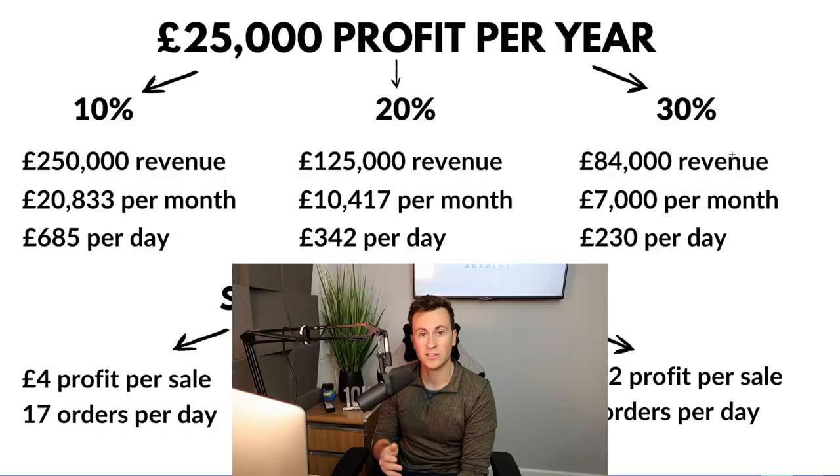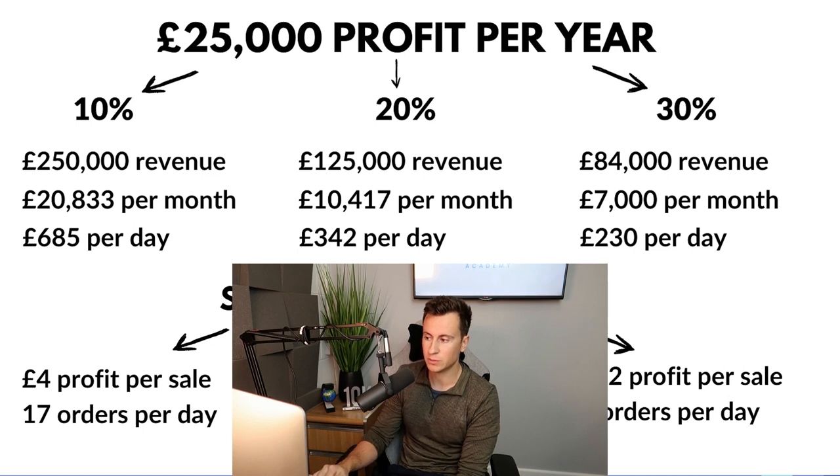Another extremely positive thing about smaller revenues and higher profit margins: here in the UK — and don't quote me on this — I think once you hit 85,000 pounds in revenue in a rolling 12-month period you have to become VAT registered. So it always pays off to be as profitable as possible. In summary: 685 pounds per day at 10%, 342 at 20%, and 230 at 30%.